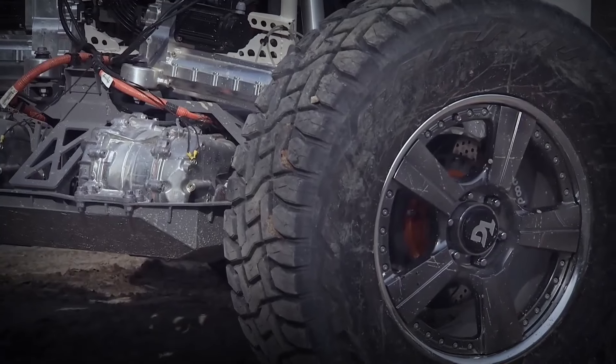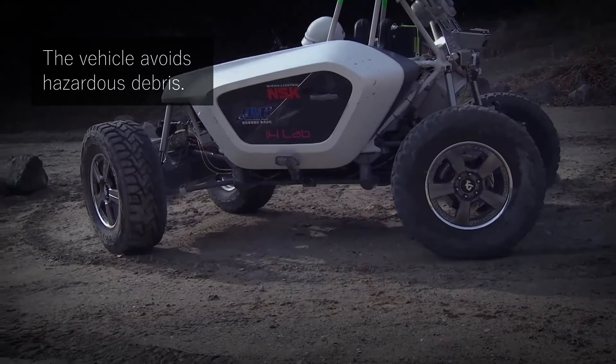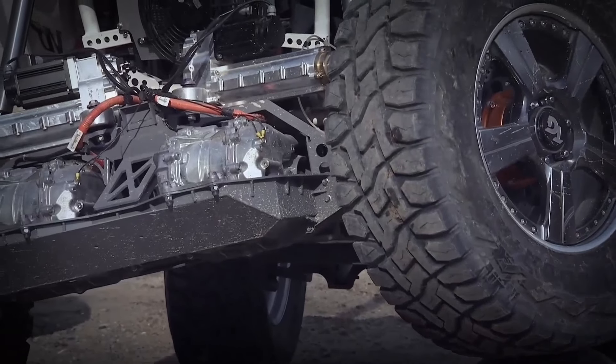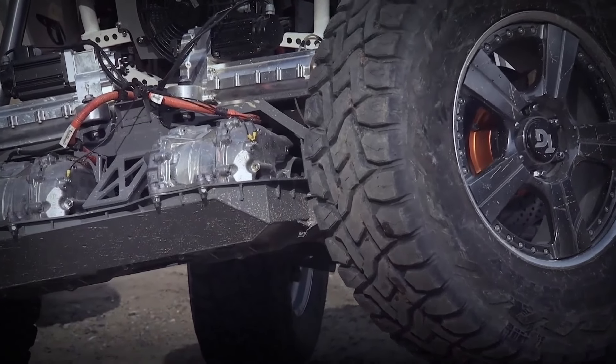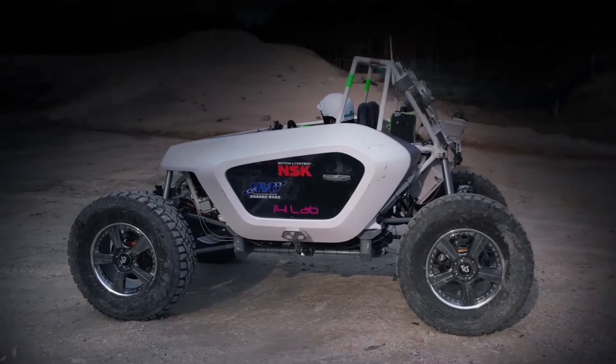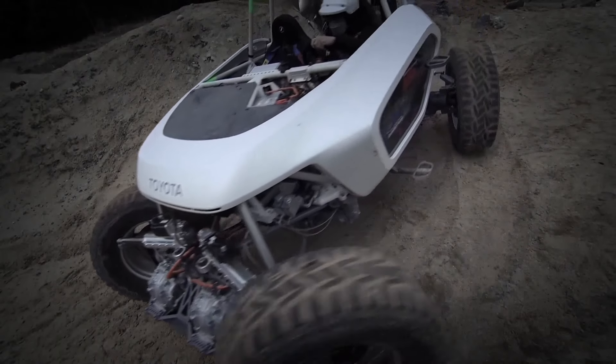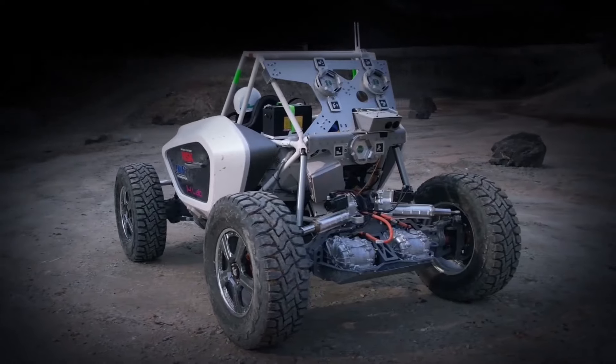The Lunar Cruiser is a two-seat prototype that's been engineered to withstand the harsh conditions of the lunar environment. It can handle extreme cold temperatures, low gravity, a vacuum, and radiation, making it the perfect vehicle for exploring the moon. And with its advanced technology, it's capable of traveling long distances without the need for refueling.